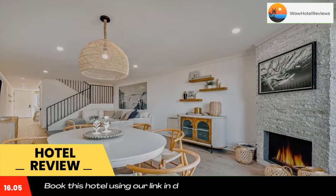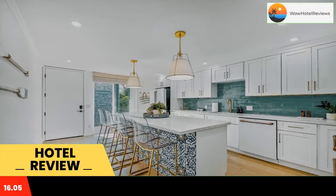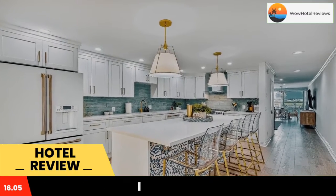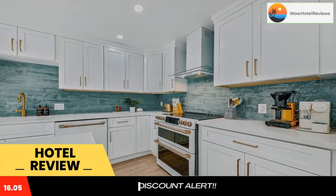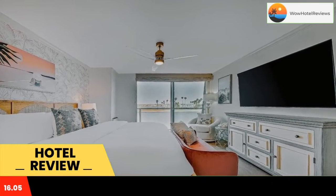Bayside Breeze is located on the beachfront in San Diego, a few steps from Sail Bay Beach and a three-minute walk from Mission Beach. All rooms feature a kitchen, a TV with cable channels, and a private bathroom. Old Town San Diego State Historic Park is five miles from the hotel, and Sunset Cliffs is 5.1 miles away.